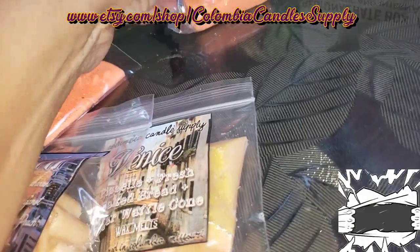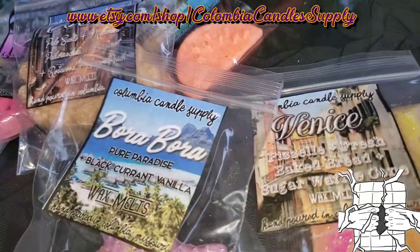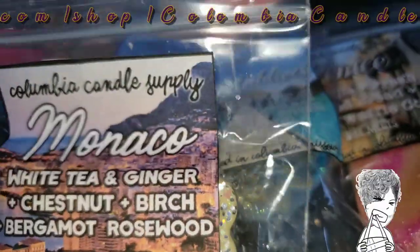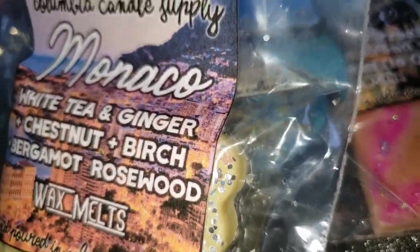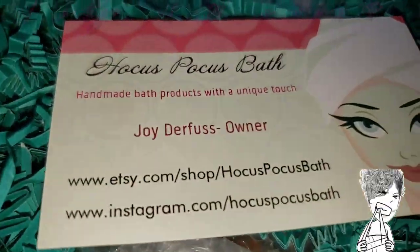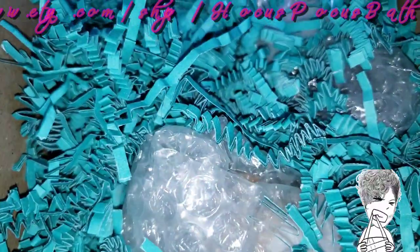All right, so where did we travel? We traveled to San Diego, Honolulu, Miami, the Bahamas, Tahiti, Dubai, Venice, Bora Bora, the Maldives, and Monaco. That's all I have for the first unboxing. This next unboxing is from Hocus Pocus Bath, and I'll be right back having opened these.